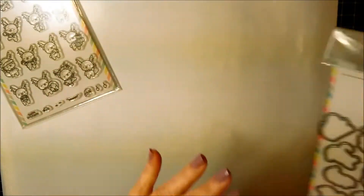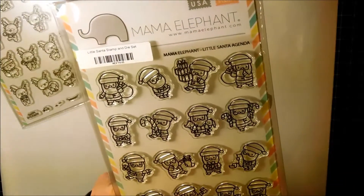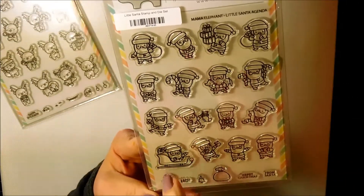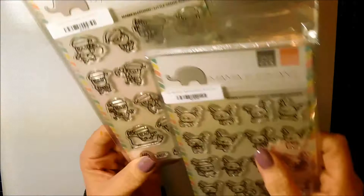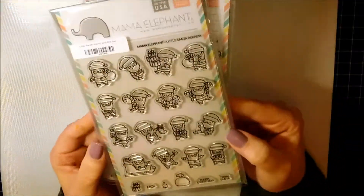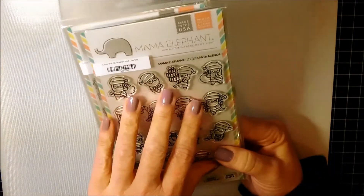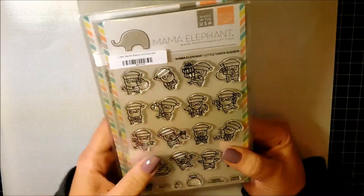Then they have a matching Santa one, so again I got the dies. This is Little Santa Agenda — so cute. You have a little Santa in the sled that you could pair up with the flying reindeer. I think I'm going to have a lot of fun with this. They'd be great on little gift tags, and it's super easy to color because they're so little.